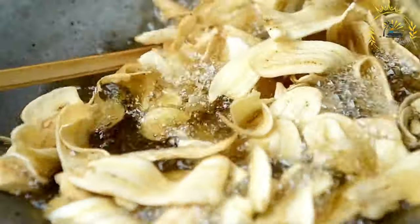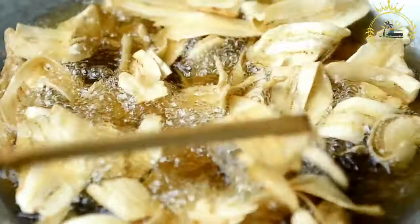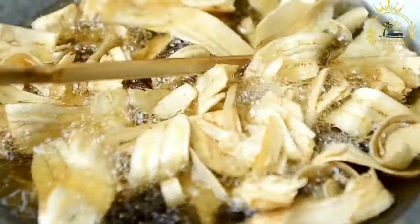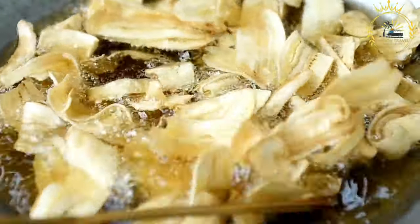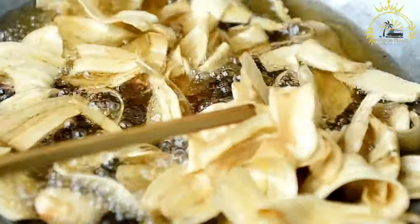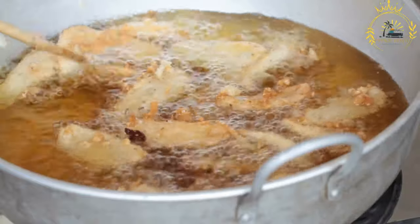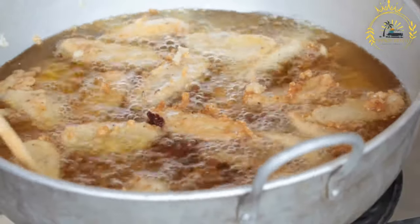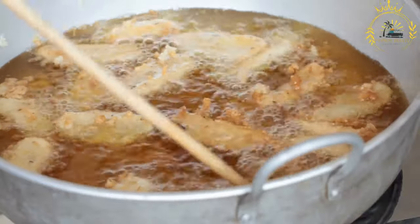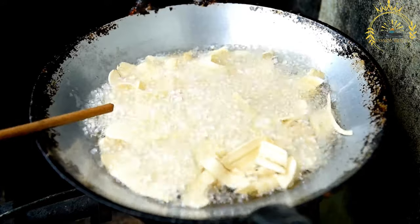Serving and enjoyment: fried plantains can be enjoyed in various ways. As a snack, they can be enjoyed on their own. As a side dish, they are often served alongside main courses such as grilled meats or stews. As a dessert, when fried until very ripe and caramelized, they can be served with a drizzle of honey or a sprinkle of cinnamon. Toppings like salt, spicy chili powder, or a squeeze of lime juice can enhance the flavor.